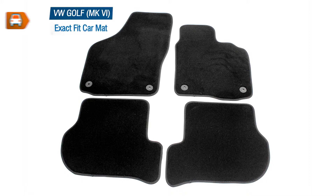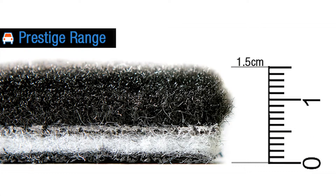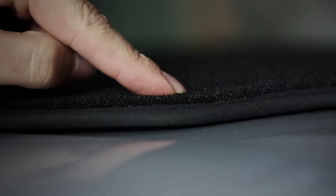Our Prestige Tailored Carpet Floor Mats are the highest quality available. The deep pile fibers offer an incredible feel underfoot and they've also got really good wear and durability characteristics. They're a little over 50mm in depth and each mat has a thick extra fine weave to the carpet. They're finished with black premium trim and a grippy anti-slip backing.